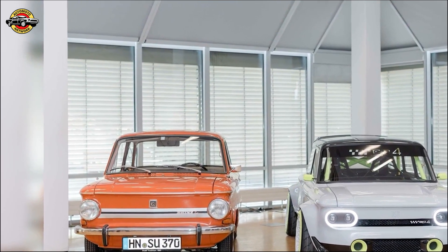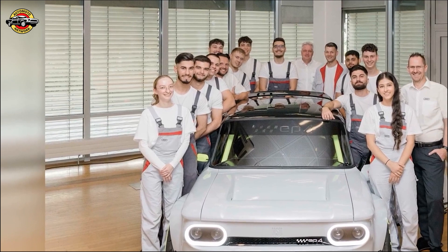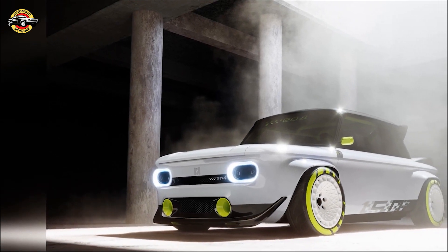Throughout the project, the apprentices applied the skills and knowledge gained during their training. They utilized various techniques and materials, such as 3D printing and carbon fiber, to bring their vision to life. The project allowed them to grow as a team and develop a deep understanding of Audi's processes.